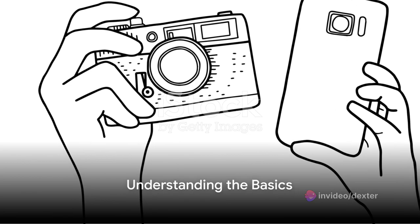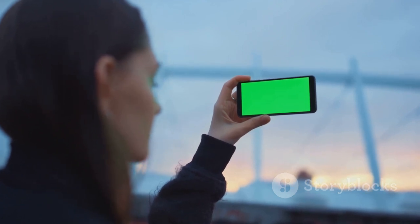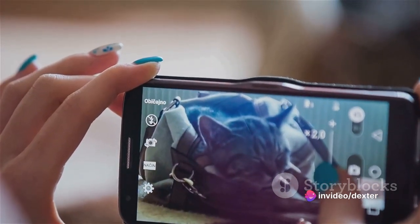First things first, understanding the basics is key. The secret to great photography, whether it's with a DSLR or a smartphone, lies in mastering the principles of light, composition, and focus. So, how do you translate these principles to your phone's camera?